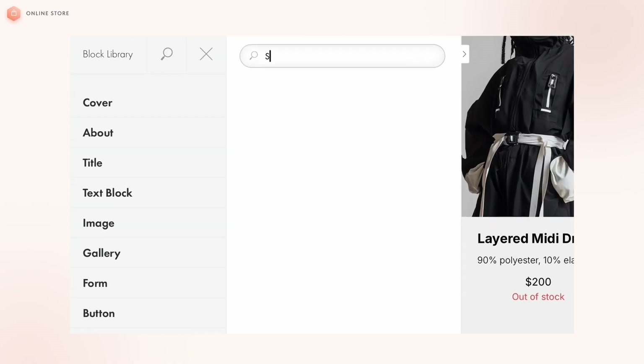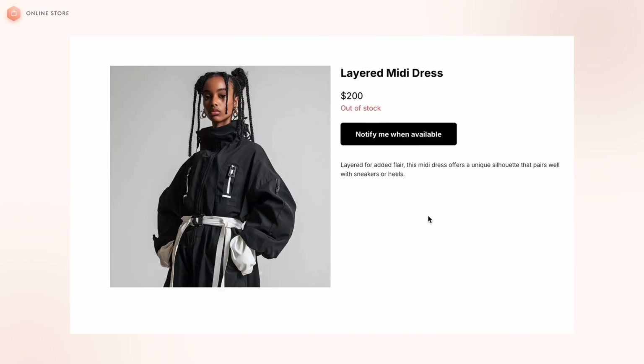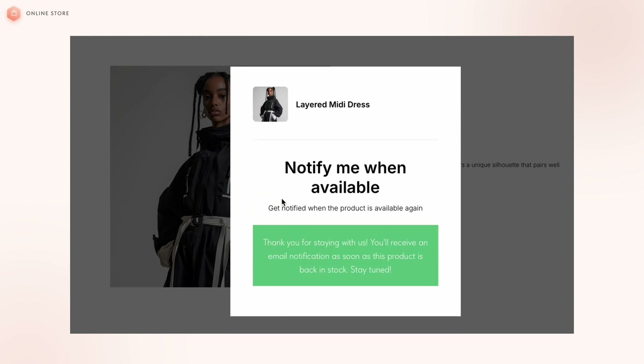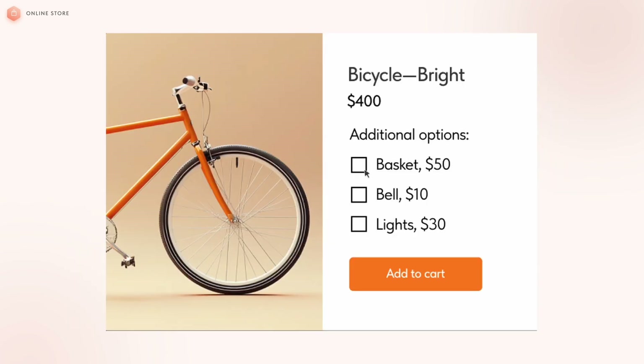Now let's move on to some important updates for e-commerce. Add the ST600 block to your online store so visitors can provide their contact information to get notified when a product is back in stock. This feature helps you collect quality leads and keep your audience informed, minimizing the risk of lost sales. When placing an order, customers can now add multiple values for additional options to the purchase.